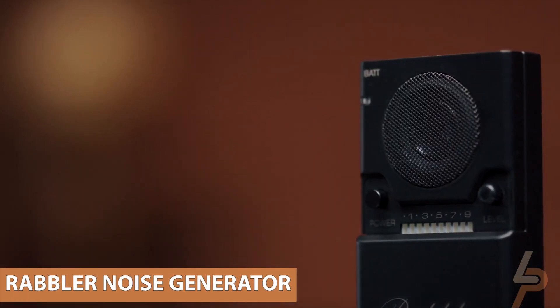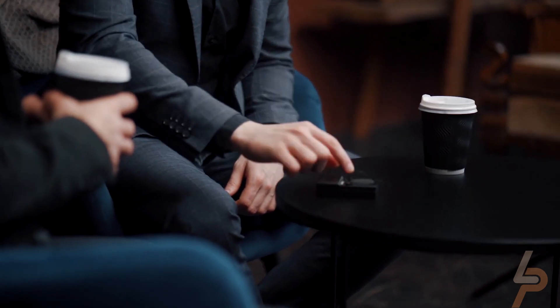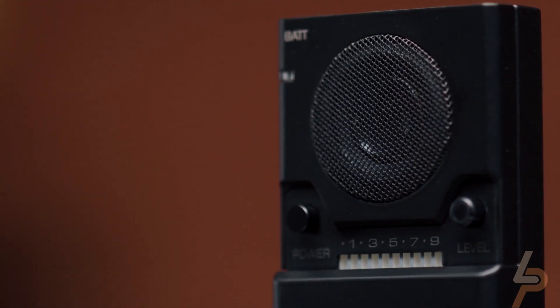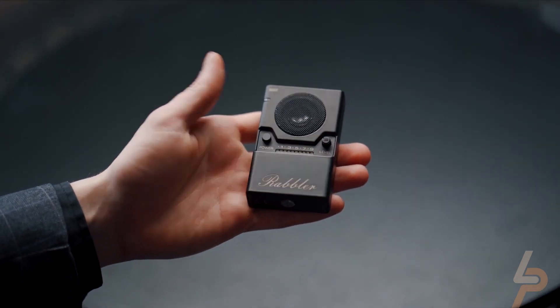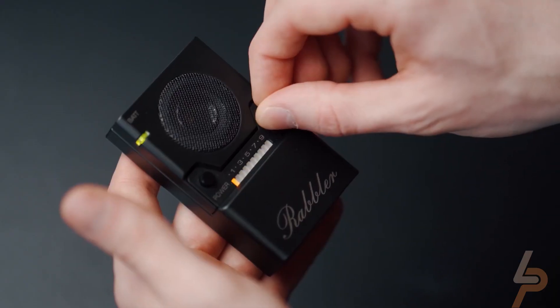Raveler Noise Generator. There are many reasons you wouldn't want a sensitive conversation to be overheard or recorded without you knowing it. Still, it isn't easy to find a private place in the era where everything has an internet-connected mic. Instead, create your own personal bubble with the Raveler — one of the coolest spy gadgets we've found yet.